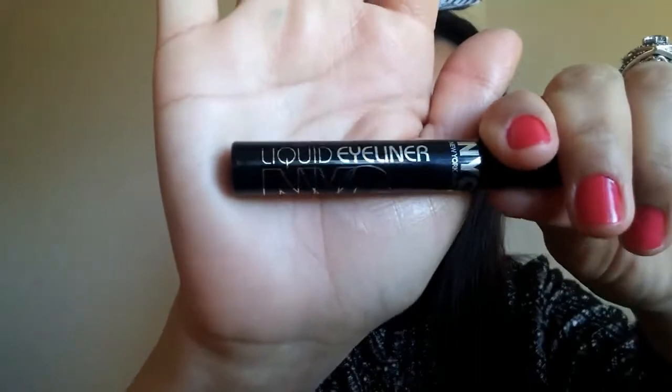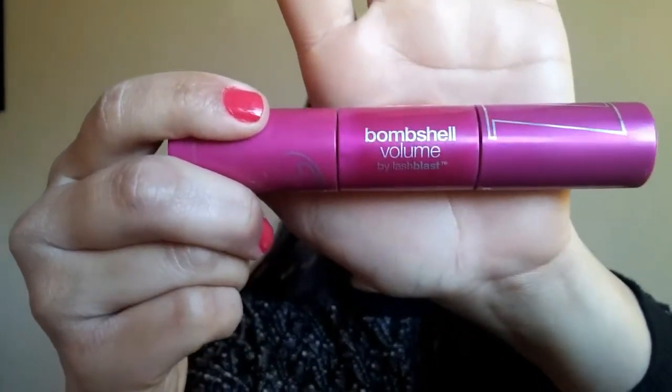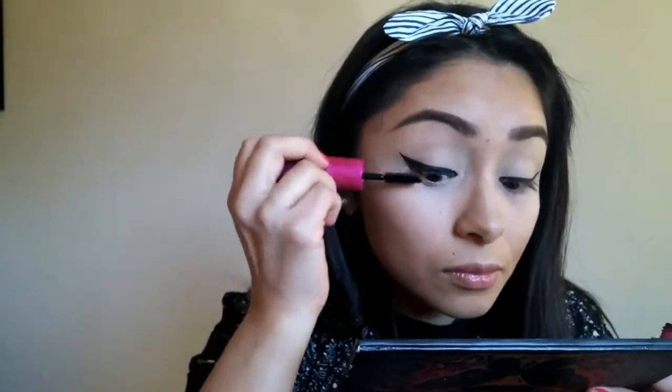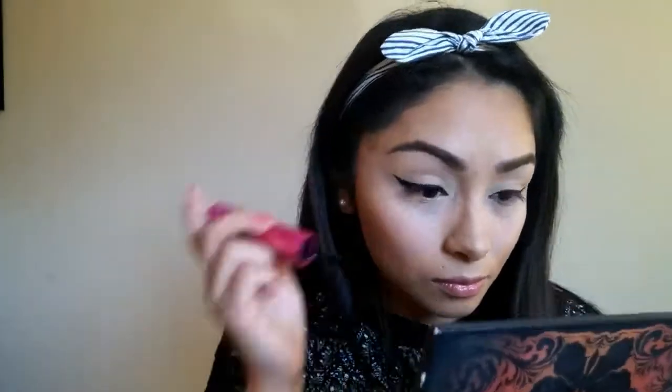Next, I am using my NYC Eyeliner Liquid Liner. Now I am going to go ahead and just do the other eye. Next, I am using my CoverGirl Bombshell Volume Mascara — I love this mascara, I keep buying it over and over again. Now applying it to the lower lash.